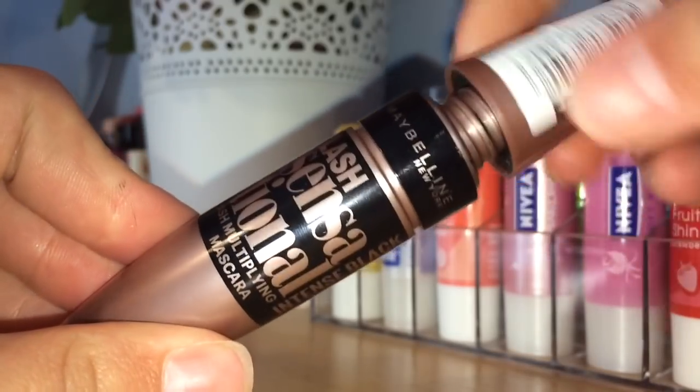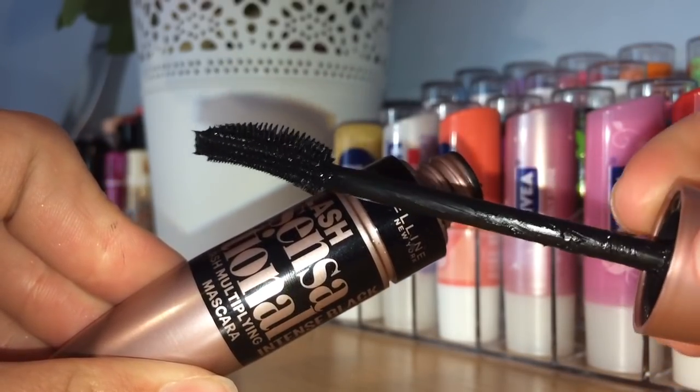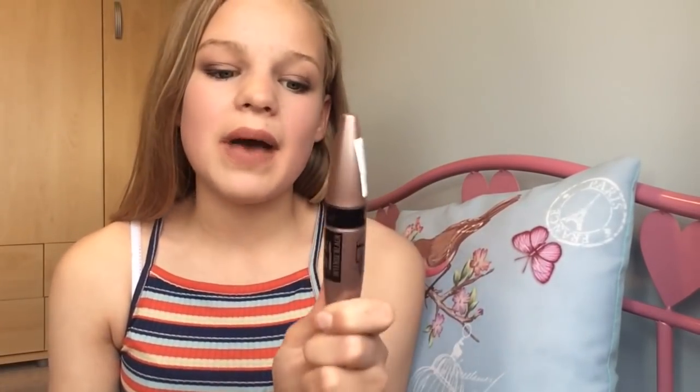For mascara, I've chosen my all-time favourite — the Maybelline Lash Sensational Mascara. I love this over my high-end mascaras. It has a hooked wand that grips onto all of your lashes and makes them black, curled, and lengthened. It's only about £8, which you can't go wrong with — it's incredible and I really highly recommend it. It's my favourite mascara.